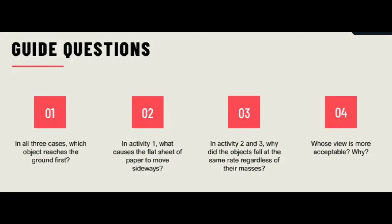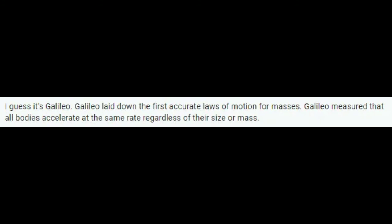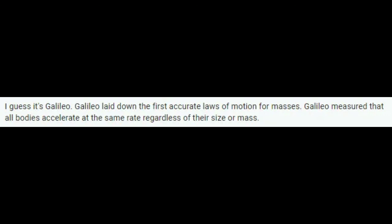And I agree with that, because air really matters. For the last question: whose view is more acceptable, and why? I picked three answers. Heidi Samonte said: Galileo, since the gravitational force pulling them toward the Earth corresponds to their mass, and their inertial resistance is likewise relative to their mass, giving a typical speed increase for all bodies in a gravitational field. Janelle Monino said: I guess it's Galileo. Galileo laid down the first accurate laws of motion for masses, and measured that all bodies accelerate at the same rate regardless of their size or mass.